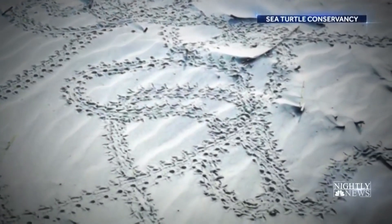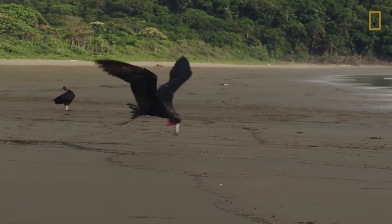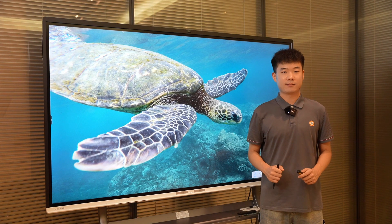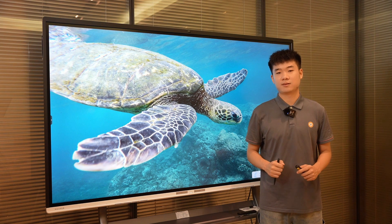Every year, thousands of sea turtles lose their way and face the threat of death due to misleading artificial light. Our marine friends, the sea turtles, urgently require our assistance, yet the marketplace is flooded with fraudulent suppliers who advertise their lighting fixtures as being turtle-friendly without any reliable references. So how can we discern what's truly turtle-friendly lighting, and what criteria should we use to select them?